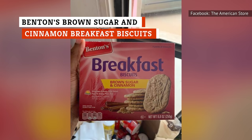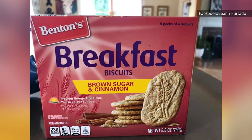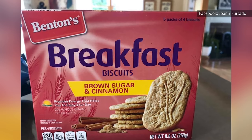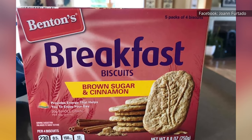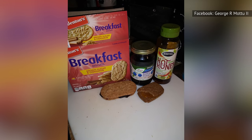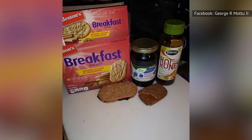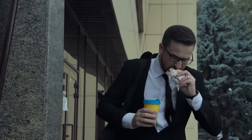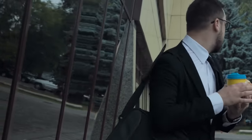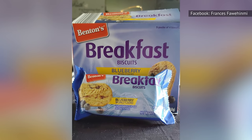When an American sees a package of Benton's Brown Sugar and Cinnamon Breakfast Biscuits, they will likely be confused, until they remember that British people refer to cookies as biscuits. These goodies sold exclusively at Aldi are a scrumptious breakfast treat. The cookie has a pleasing crunch about it and enough sweetness to brighten your morning. While these Benton's Biscuits make for a convenient breakfast food, they're also a handy on-the-go snack. If you don't like cinnamon, their blueberry variety is also worthy of your hard-earned money.